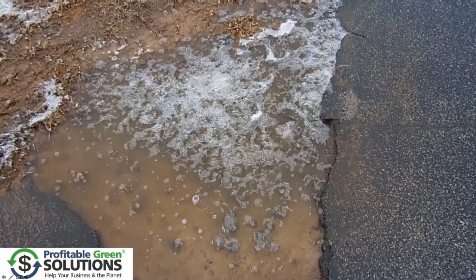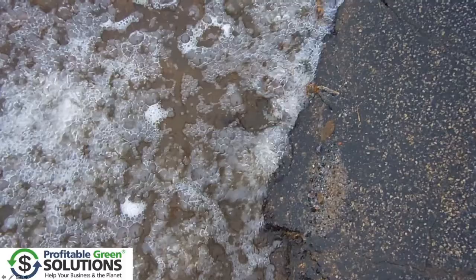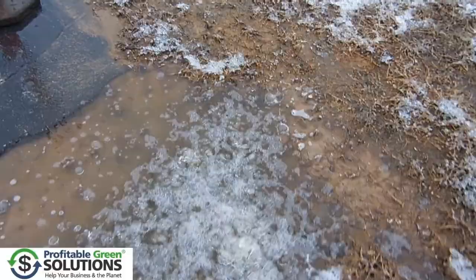But my all-time favorite is this one — compressed air coming out of the ground. And this is about a 10 by 10 square foot area.